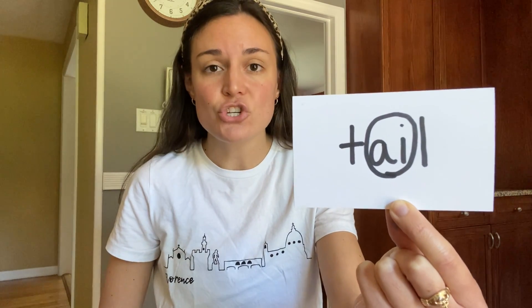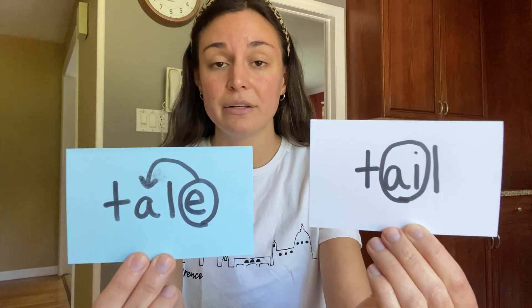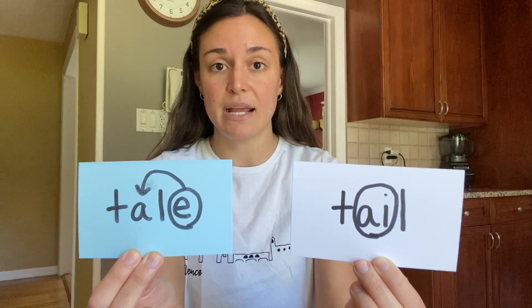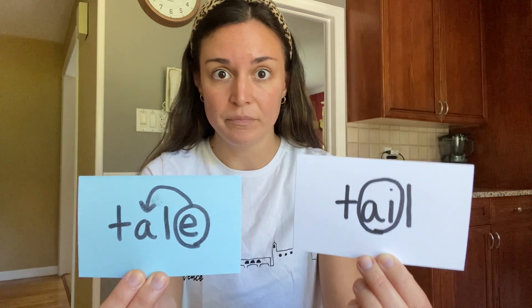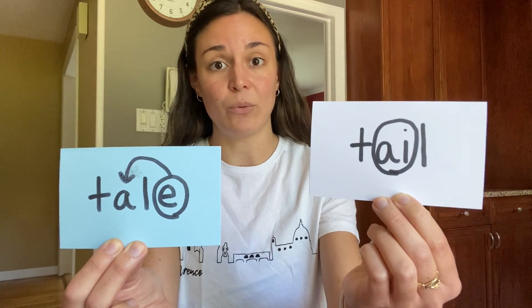But there's another way to spell tail. Let's tap this out: T-A-I-L. This tail has the A-I vowel team, and this tail is like the tail of a fish, or a mermaid, or a cat, or a dog. So there are two ways to spell tail — two different words that make the same sound. Two different spellings, two different meanings: fairy tale, and the tail on a fish, a mermaid, or a pet.